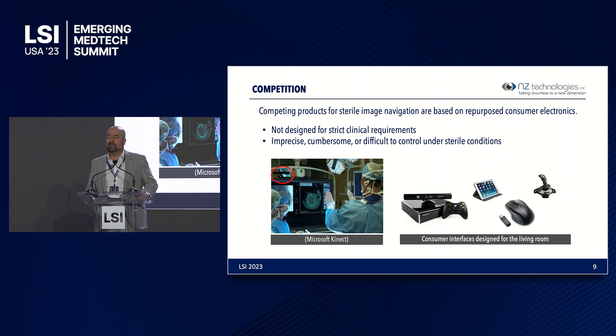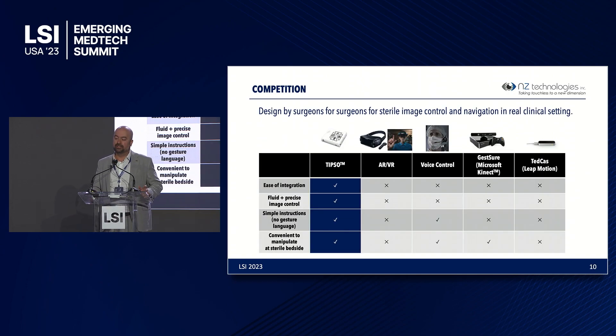Competition in this space uses off-the-shelf and repurposed products made for living room experiences. They are cumbersome, difficult to use, and not built for the strict requirements of a sterile operating room environment. Our products have been designed by surgeons for surgeons over the past 10 years. Comparing against competitors on ease of use, fluid and precise image control, simple instructions, and convenience in image manipulation, we lead. For example, AR/VR is popular for immersive high-quality 3D images, but suffers from a lack of proper interfaces with those immersive images.